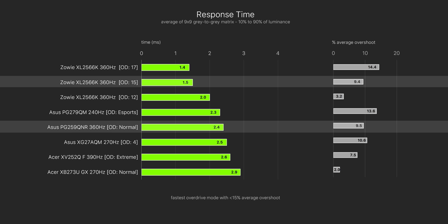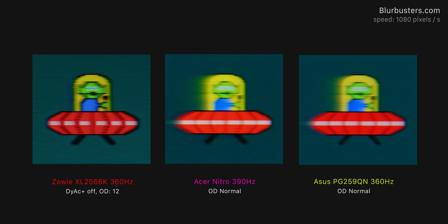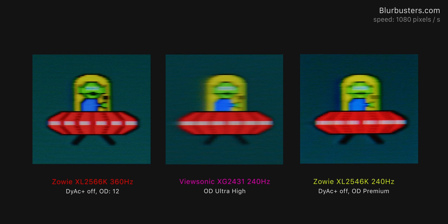That is a really impressive result, and as we saw in the intro, that does translate into a large visual difference as well. Here those two are in the UFO ghosting test alongside the Acer Nitro 390Hz, which uses the same panel as the ASUS — it's a pretty massive difference. In-game, this will translate to cleaner frames and less trailing and ghosting. Then we have a comparison with the ViewSonic 240Hz and Zowie's own 240Hz XL2546K, where the ViewSonic IPS has more ghosting, and the 2546 also has more ghosting but also more inverse ghosting.